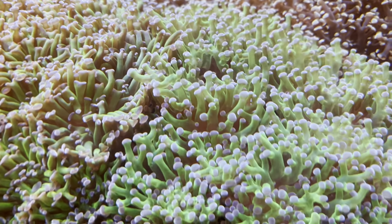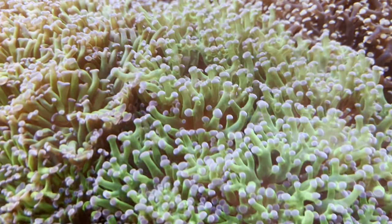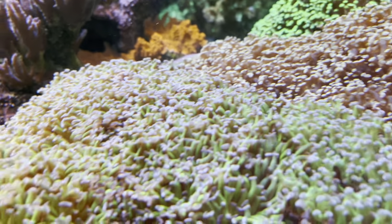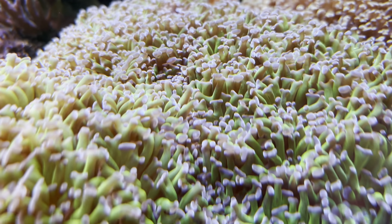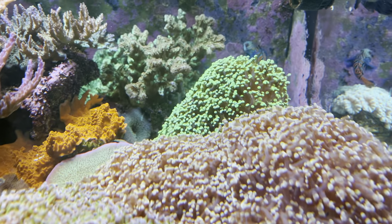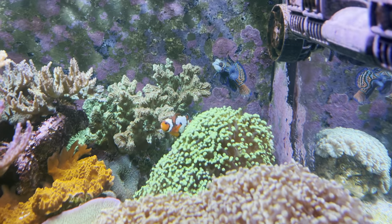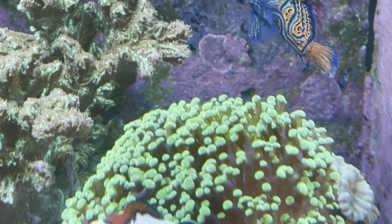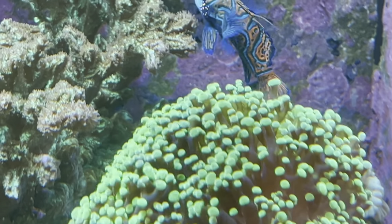Looking at the Octospawn here — Green Octospawn, Peach King Octospawn. You got the Hammer Coral here — your basic green with purple hammer. And a Toxic Green Frogspawn back there that I've had since 2014-15. There's the Mandarin looking good. I've had that frogspawn there since 2014 — yeah, it's been a long time.